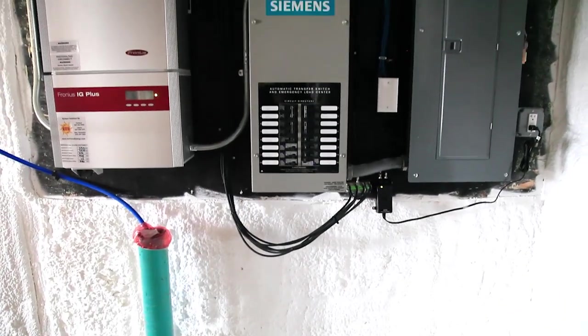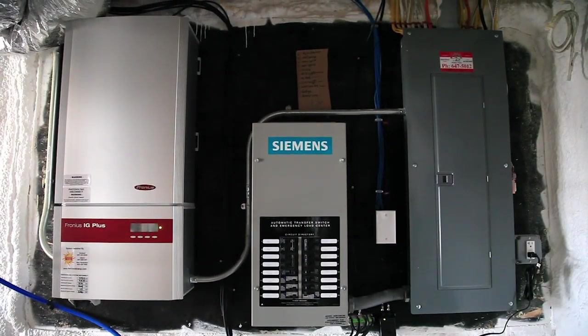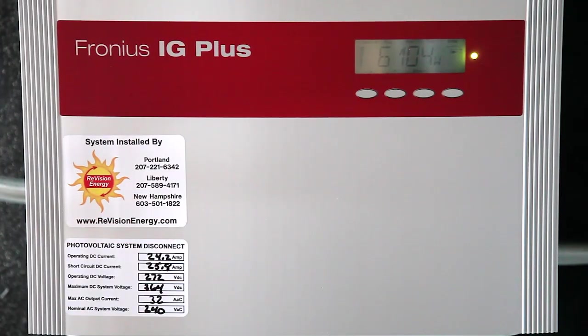A Fronius IG Plus inverter and Siemens automatic transfer switch are seamlessly integrated into the solar collecting system of the home, ensuring years of maintenance-free operation.